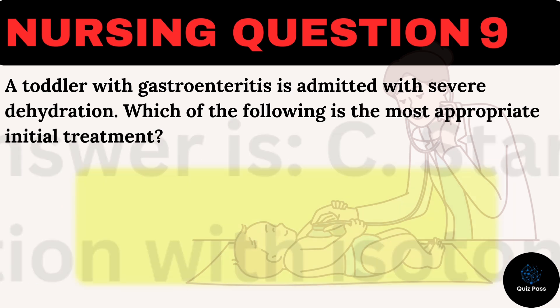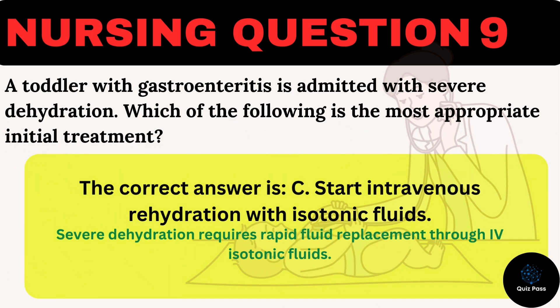The correct answer is C: Start intravenous rehydration with isotonic fluids. Severe dehydration requires rapid fluid replacement through IV isotonic fluids.